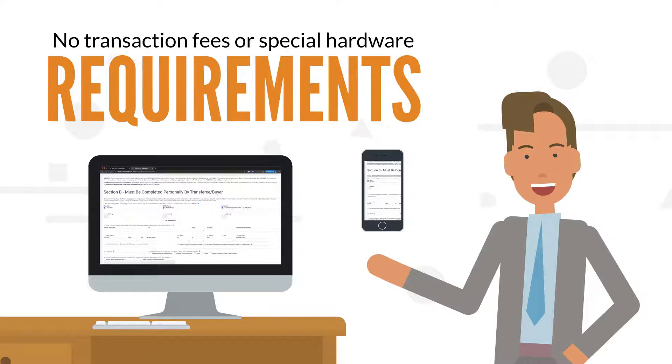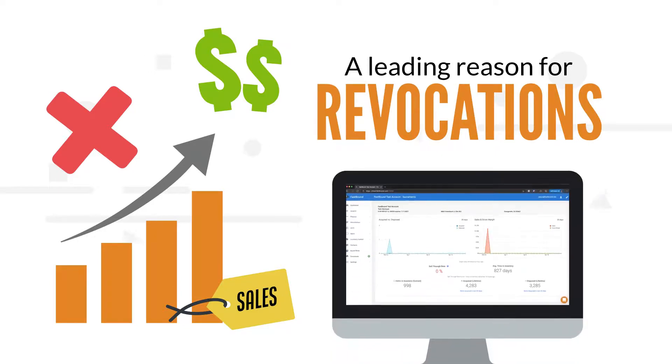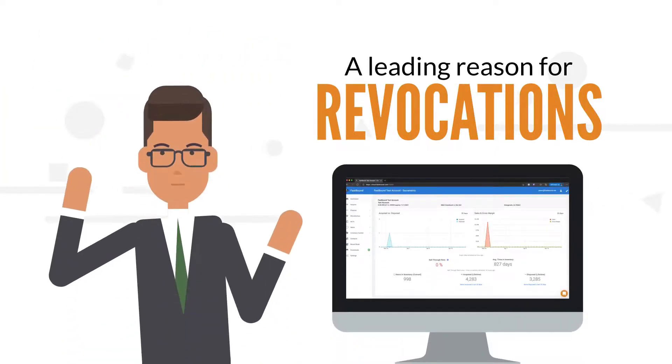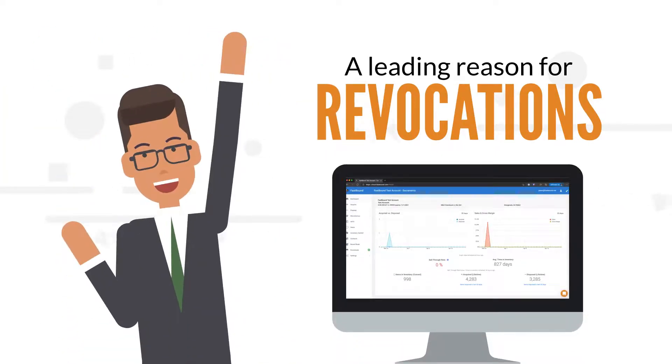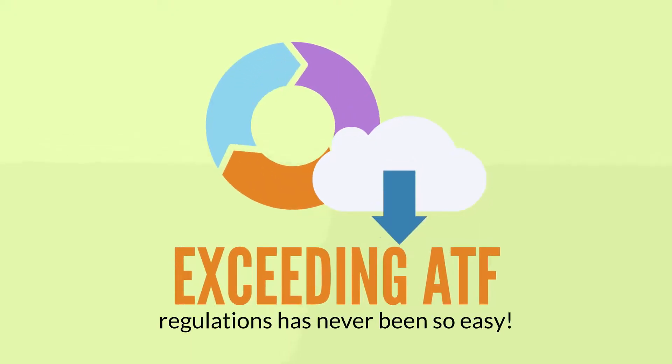Failure to correctly report multiple sales is a leading reason for revocations. Fastbound has the most compliant electronic 3310 multiple-sale reporting available. With Fastbound automatic backups and compliant cloud storage, exceeding ATF regulations has never been so easy.